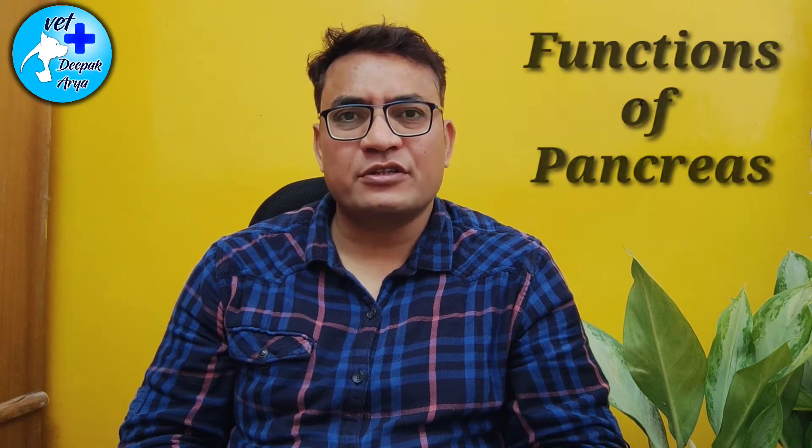So let's go through the video and see how it happens, how it can be cured, and what are the reasons. So what is the pancreas, what is its function, and how is it important for us?